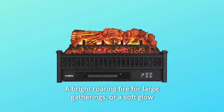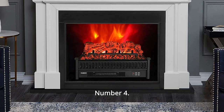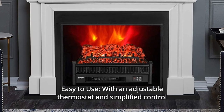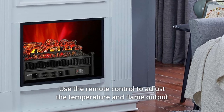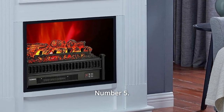A bright roaring fire for large gatherings, or a soft glow for more intimate encounters. Number 4: Easy to Use. With an adjustable thermostat and simplified control panel, you can have these glowing logs installed and blowing out heat in minutes. Use the remote control to adjust the temperature and flame output while seated across the room.